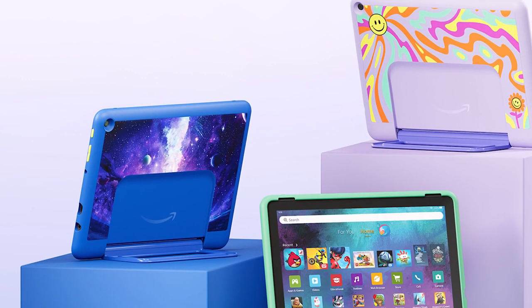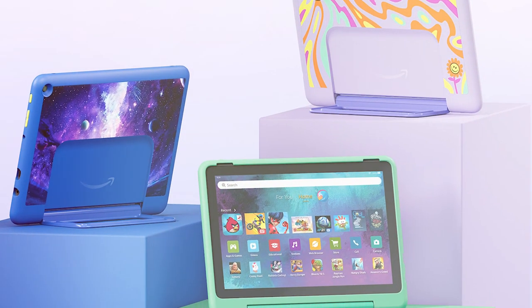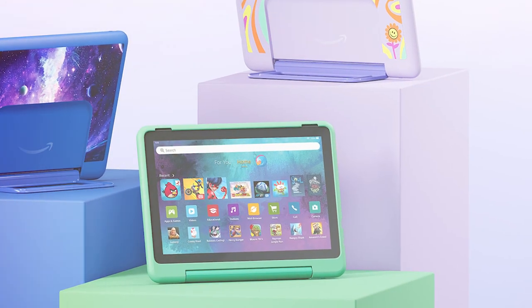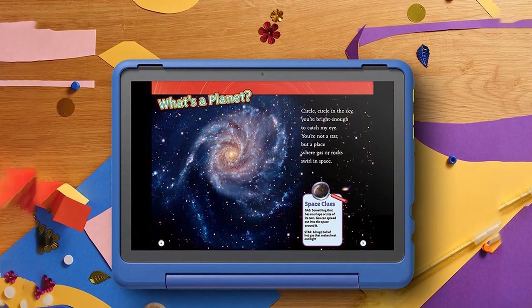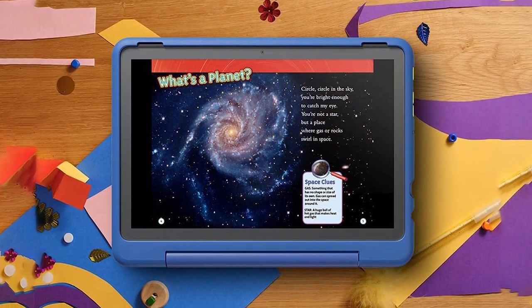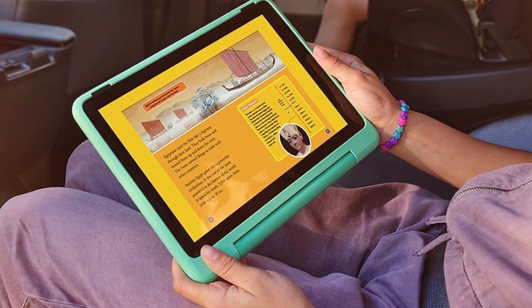The tablet includes a one-year subscription to Amazon Kids Plus, which offers access to thousands of age-appropriate books, videos, apps, and games — a treasure trove of educational content that can help kids learn and grow while having fun. The Fire HD 10 Kids Pro also features a kid-friendly web browser and a front and rear camera for taking photos and videos, making it a versatile tool for both entertainment and creative activities.